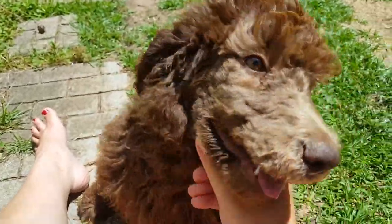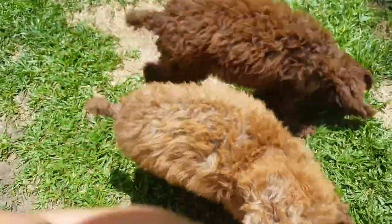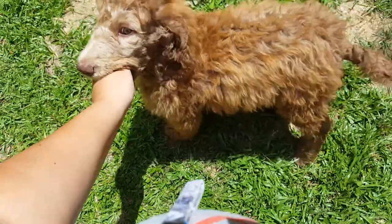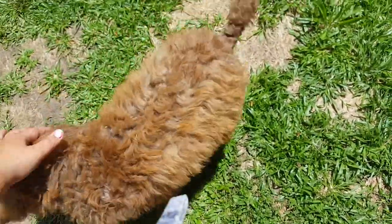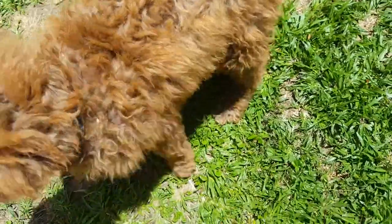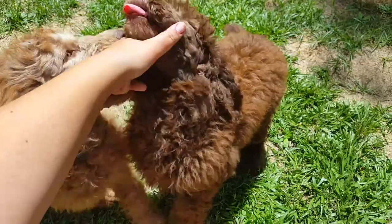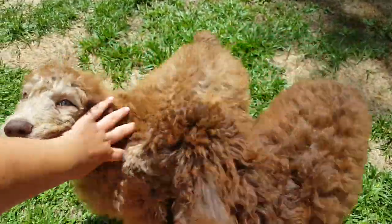I just thought I'd get a quick video so I can show you how big they've gotten. They've had all their shots, and they're 13 weeks old right now — my last two out of the litter. We started working on basic training: sit and house training. We've got collars on and I'm teaching them how to walk on a leash.